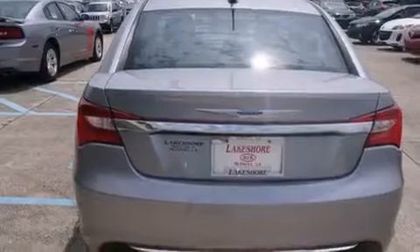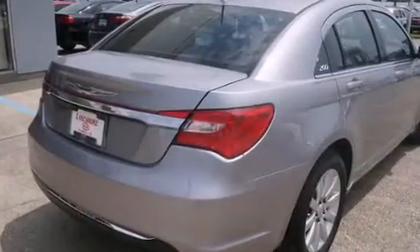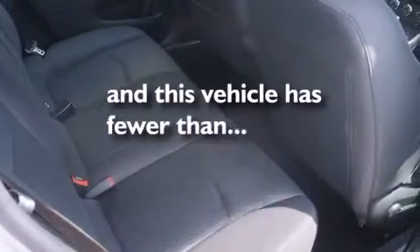The following features are also included: a low-tire pressure indicator, a power driver's seat, cruise control, a leather-wrapped steering wheel, rear curtain airbags, rear seat child-proof door locks, air conditioning, a pass-through rear seat, full power accessories, and this vehicle has fewer than 22,000 miles on the odometer.